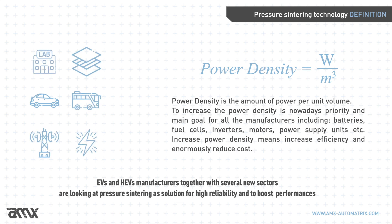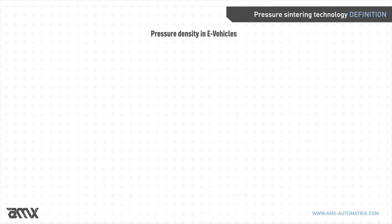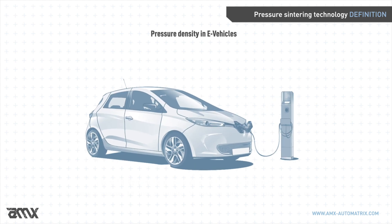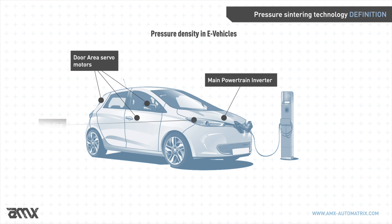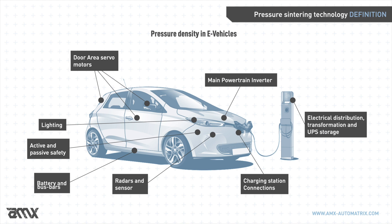Augmenting power density is an everyday challenge of the electrical vehicle industry and beyond, including manufacturing of power electronics, communication, research, aerospace, and defense. Power electronics is crucial in several parts of modern electrical vehicles: main powertrain inverter, door area servo motors, lighting, active and passive safety, battery and bus bars, radars and sensors, charging station transformation and storage, and electrical distribution.